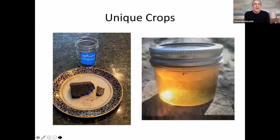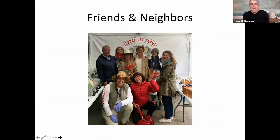We have some other unique crops. On the left is activated charcoal — it's a cleanse and a detox. We just started selling that. On the right is truffle honey: Ingrid infuses her honey with truffles, and it's this perfect blend of umami and sweet.